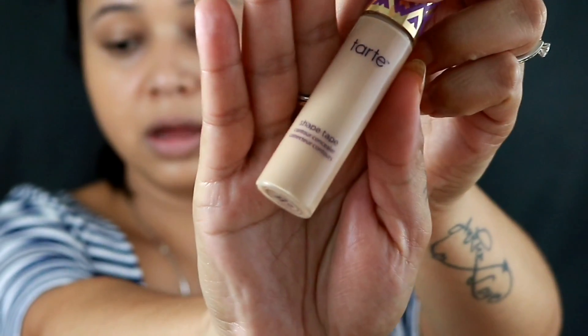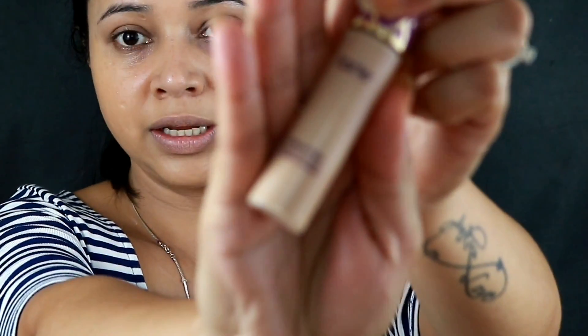I use this foundation on a daily basis. It stays so long and it blends into your skin so perfectly that it doesn't feel like you've put any foundation on — that's the best part, and it gives quite good coverage as well. Now for concealing, I'll be using my Tarte Shape Tape Contour Concealer.